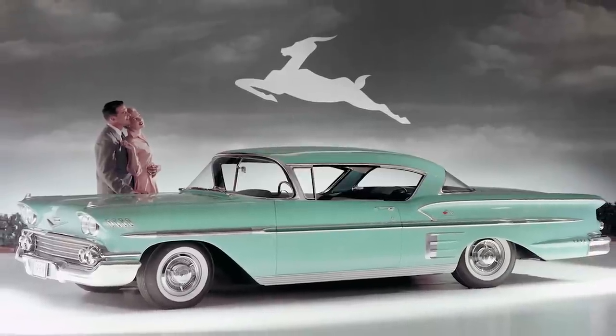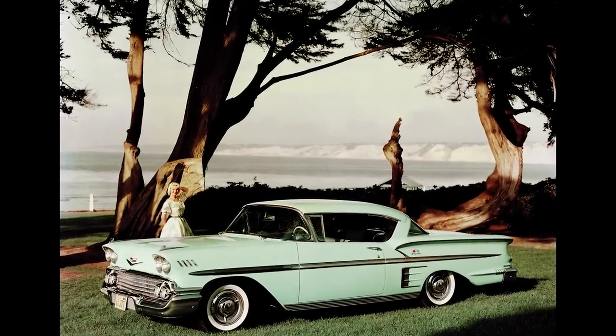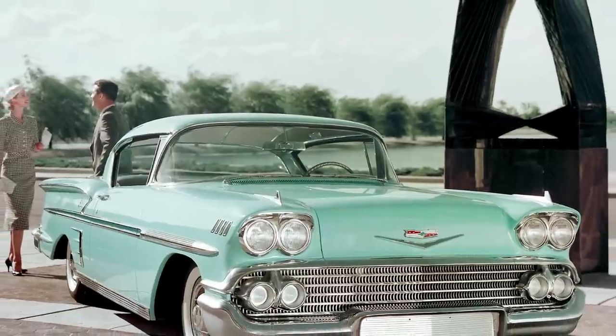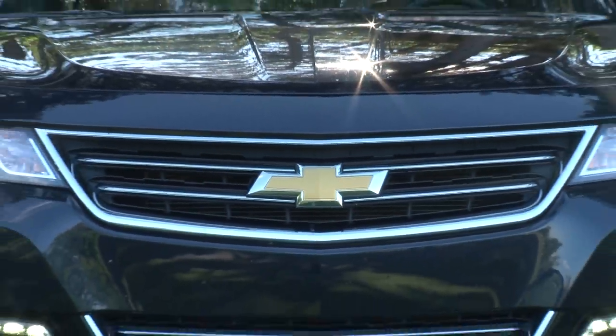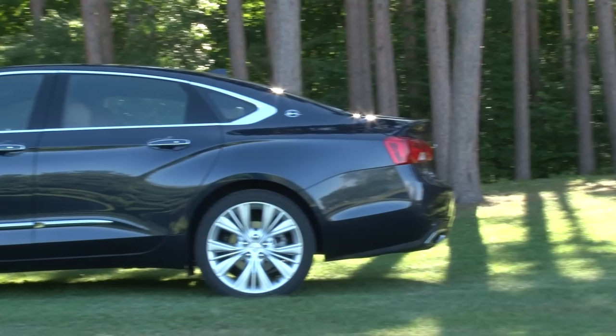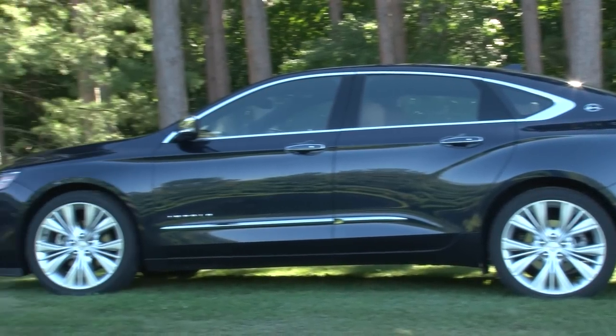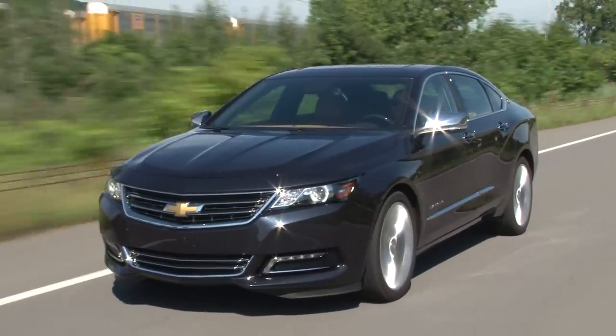The Impala's origins date back to 1958 when it was offered as a coupe or convertible with an optional fuel-injected V8 engine. Starting price was $2,586. None of those things are available today, as this Impala plays in the large car class dominated by 4- and 6-cylinder power driving the front wheels.